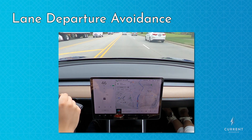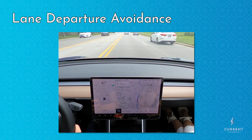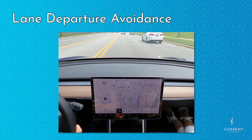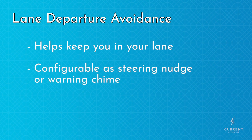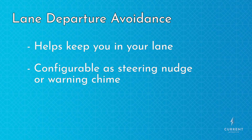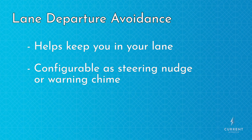Lane departure avoidance watches the lane lines in the road and will nudge you back into the lane if you start to leave it. This is not meant as a substitute for auto steer — it's just here to help keep you from drifting. Lane departure avoidance can also be configured as a warning chime, so that the car will tell you you're drifting and you can correct on your own, rather than having the car correct itself for you.